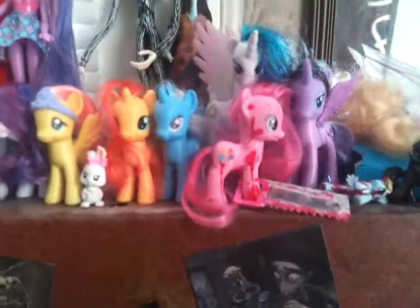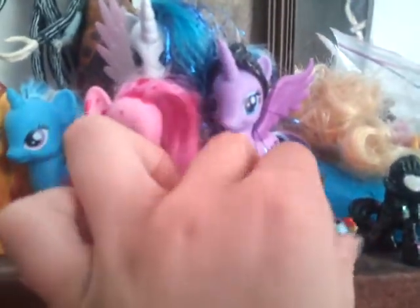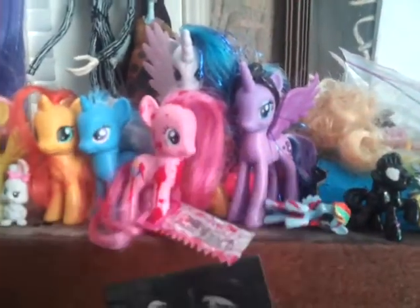The first one I got was actually this one, but her hair is getting a little messy. So when I got this duplicate Pinkie Pie, I customized this one to be like Cupcakes Pinkie Pie. I'm not sure how many of you are familiar with the fanfiction, but that's what she's based off of. And she wouldn't be Cupcakes Pinkie Pie without her little massacred Rainbow Dash — so there she is.